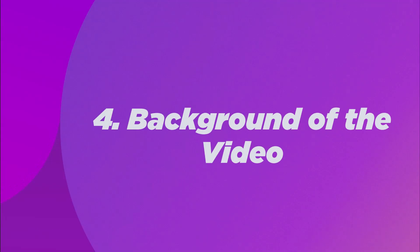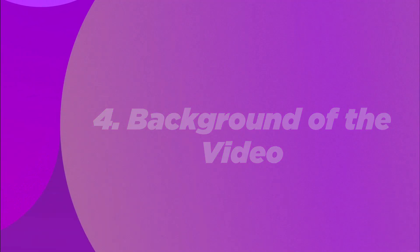Tip 4: Background of the video. When you're making a video resume, the background is quite important. Make sure you have a neat and tidy background, preferably a plain wall with minimal items. Also, make sure your family members or roommates are not moving around in the background or talking to you while you're recording. Make it as quiet and non-distracting as possible.